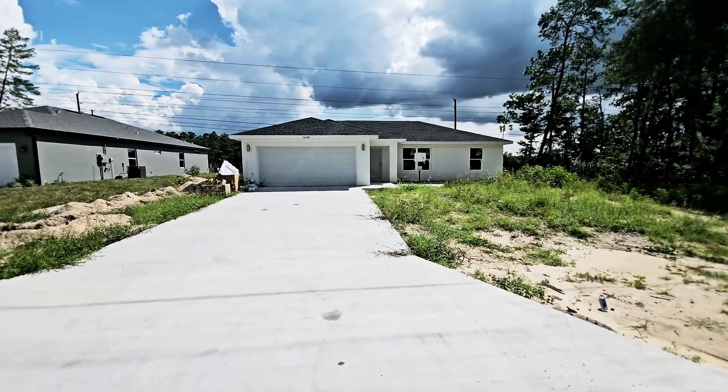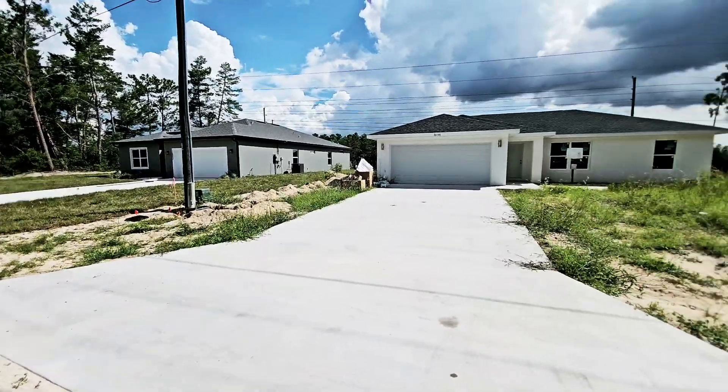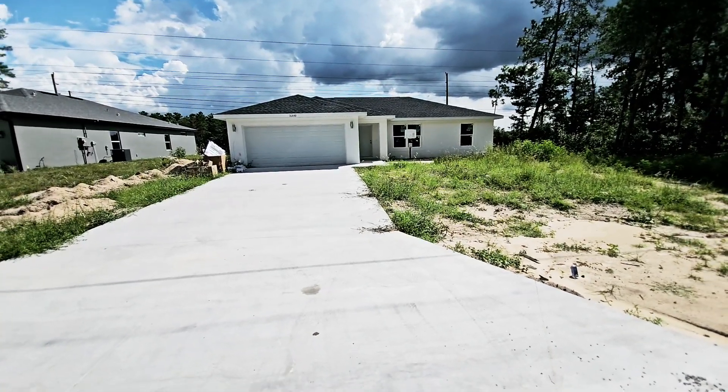Hey everyone, Sharni here with Great Expectations Realty. I am here in Marion Oaks doing a virtual showing for a client of mine who is not here in the state, and this is the home that she likes.